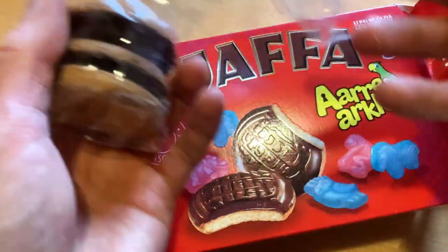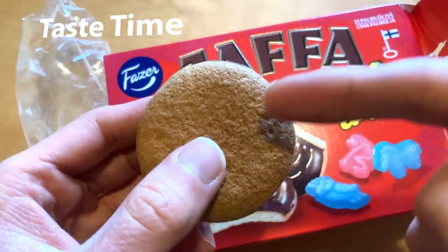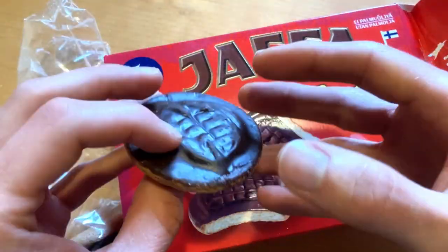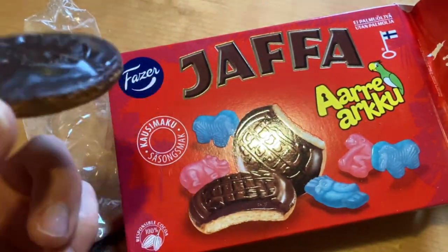We have two of these. The packaging says that this is chocolate covered and fruit flavoured marmalade. Without further ado, let's bite it and enjoy the flavour.